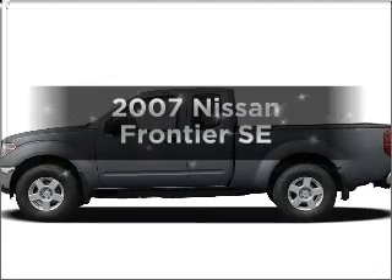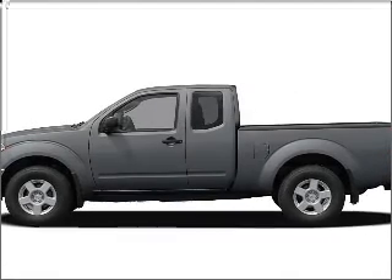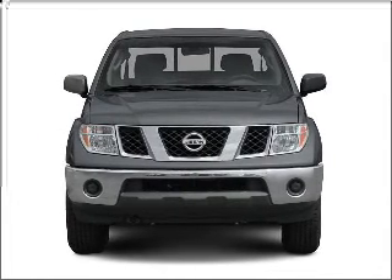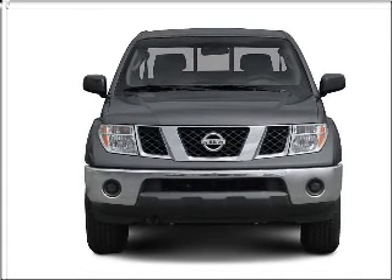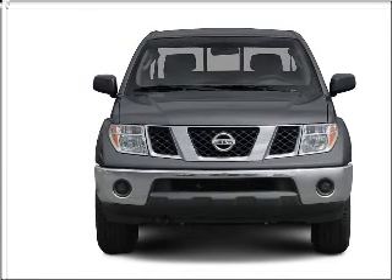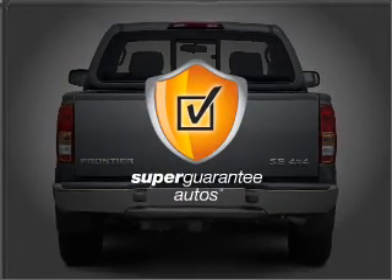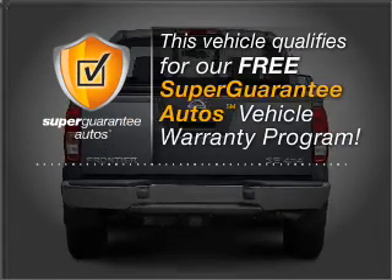Imagine yourself in this 2007 Nissan Frontier. Everything you need under one roof with this great vehicle. With a solid 6-cylinder engine connected to a smooth-shifting 5-speed automatic transmission, this vehicle qualifies for our free Super Guarantee Autos Vehicle Warranty Program.